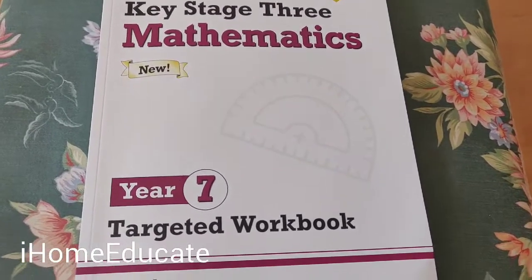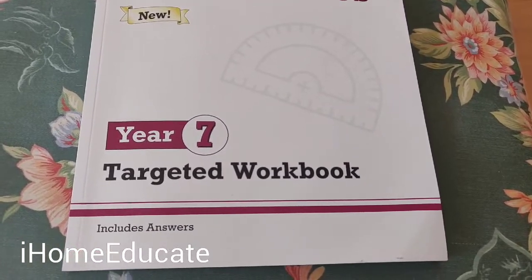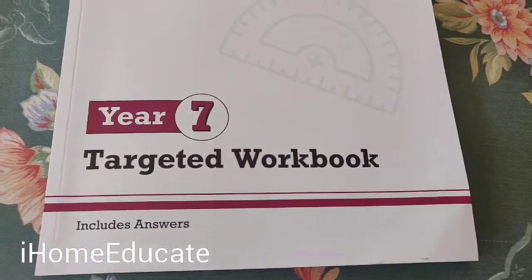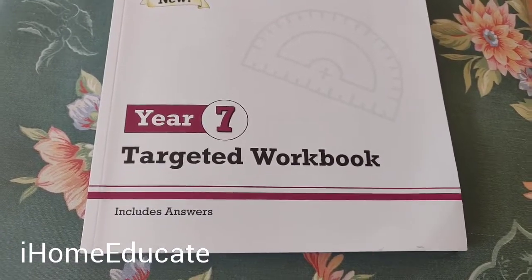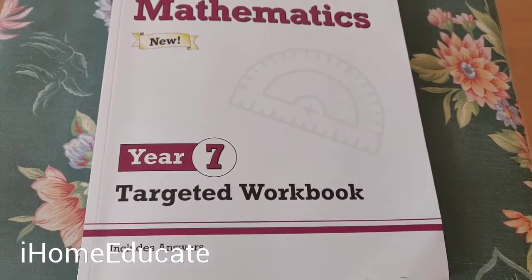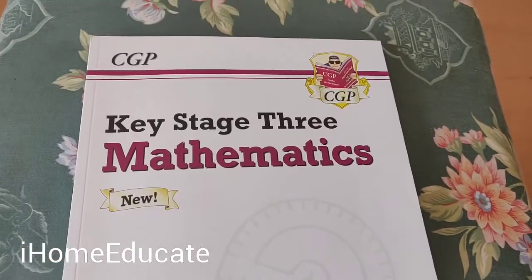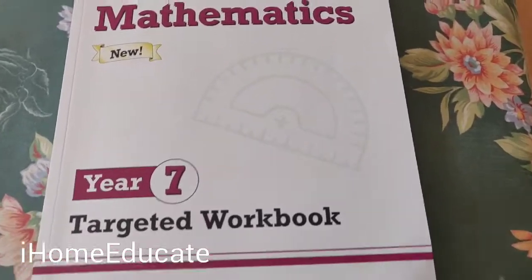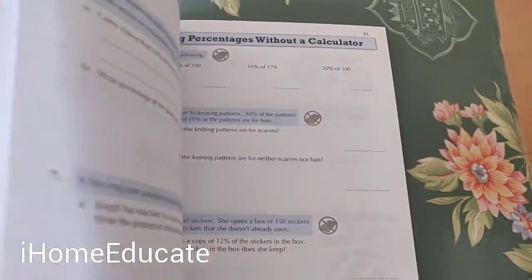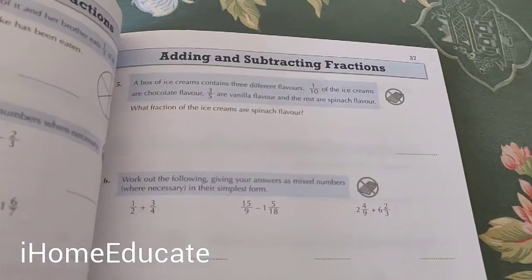If you're looking for a book with answers at the back that you can work through with your kids, you want the targeted workbook. This workbook gives you concise answers to all the questions. The study book — which most people get confused with — is the one that actually teaches you how to study, whereas this one is a targeted workbook with loads of questions and answers covering everything you need for Year 7.